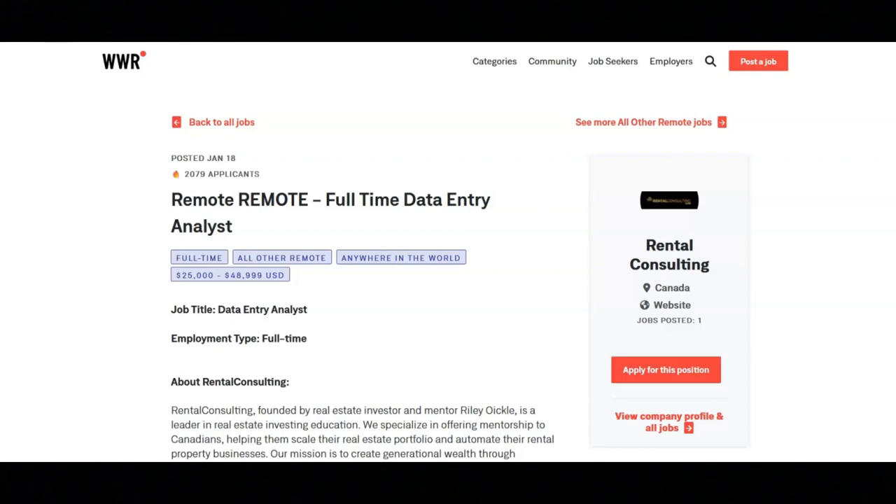The responsibilities for this job are to input and manage data related within the backend such as Google and YouTube ad tracking, input and manage data based on sales within the company, and analyze data to identify trends, opportunities, and efficiencies.